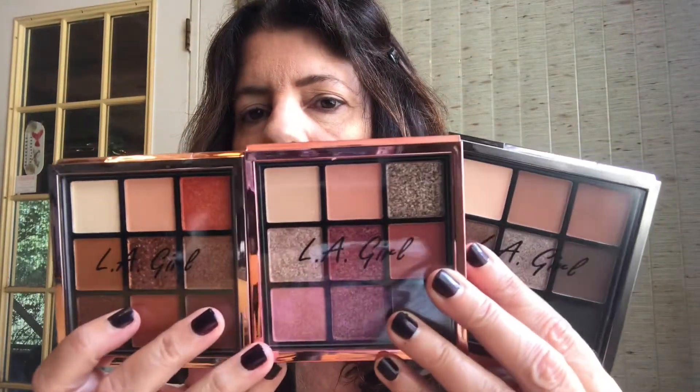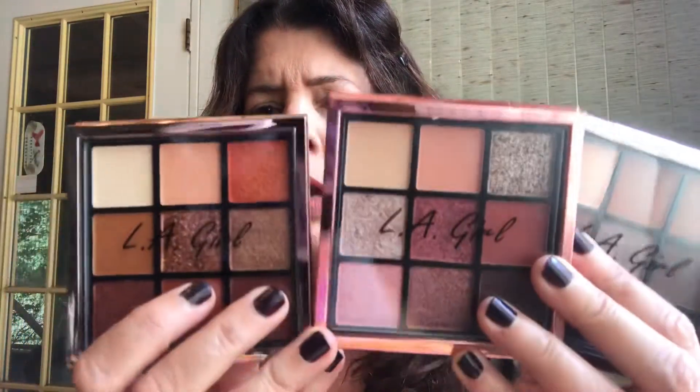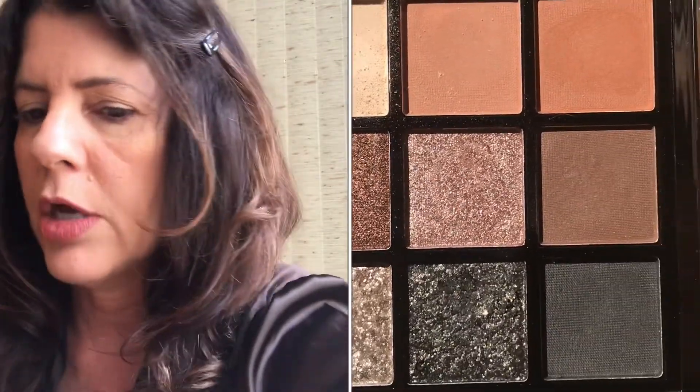With my gift card I was able to find the brand new LA Girl Keep It Playful series. These just came out — they're little nine-pan pallets and they're really pretty. They have a metallic box and they're about the same size as the Huda pallets, though they look like the big pallets. I was so excited to get them and try them out. This is going to be a first impressions — I'm going to swatch them and then do a get ready with me.